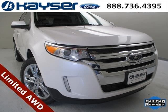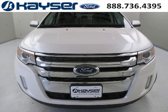Do you want to stretch your purchasing power? Well, take a look at this outstanding 2013 Ford Edge. This Edge would look so much better with you behind the wheel instead of sitting on our lot.